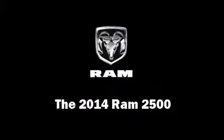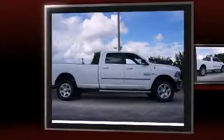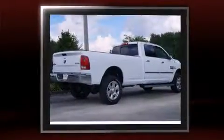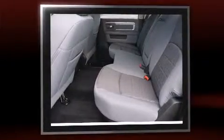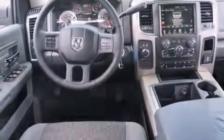The 2014 Ram 2500 features a six-cylinder engine with more than 300 horsepower. For added security, dynamic stability control supplements the drivetrain. A turbocharger further enhances performance while also preserving fuel economy.